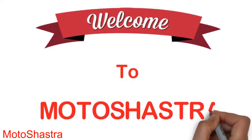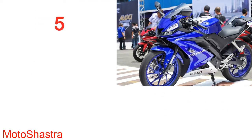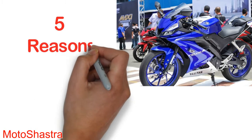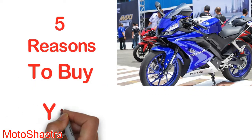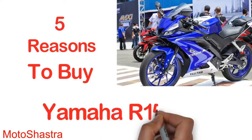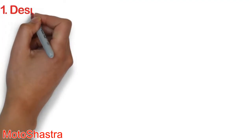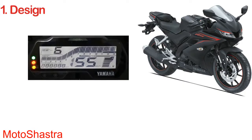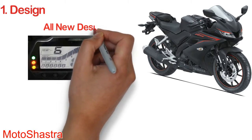Hello guys and welcome to another video. In today's video we are going to show you five reasons why you should buy Yamaha's R15 version 3.2. Design: the all-new design looks sharp and aggressive.